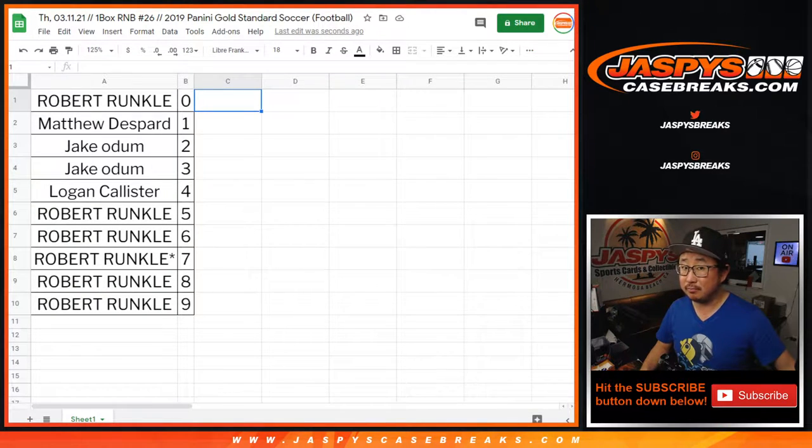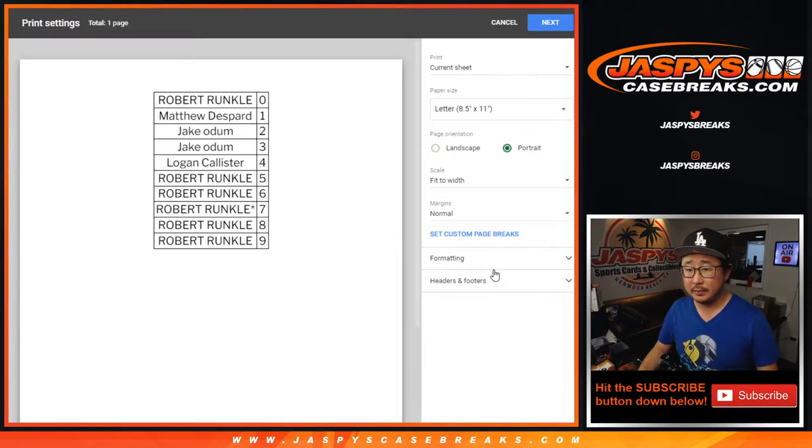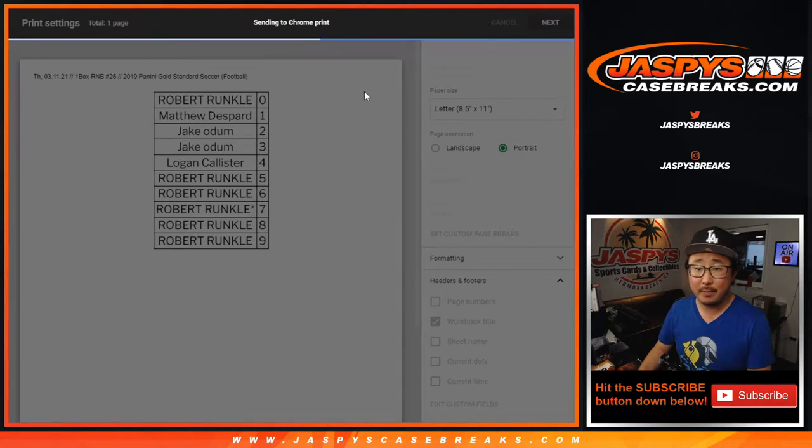Any trades? Probably not — trades are pretty rare in these number blocks. Alright, TWC trade window closed. Let's print and rip.